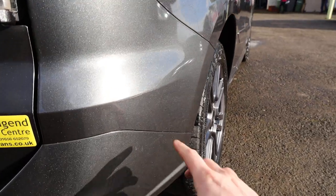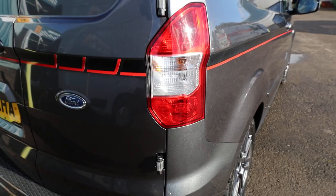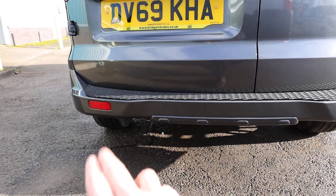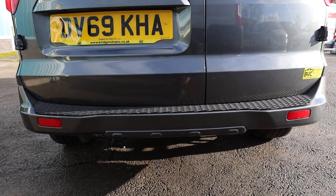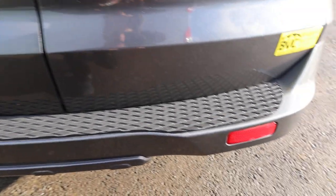There are a couple of very small touch-ins just here on the very edge of the bumper, but other than that absolutely nothing to fault here at the rear. The rear bumper styling is different on the Courier Sport, and this one has got a rear bumper protector as well.